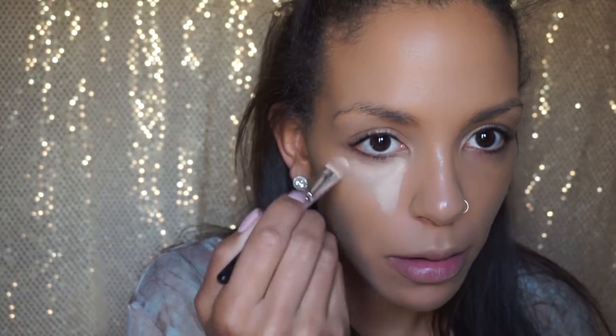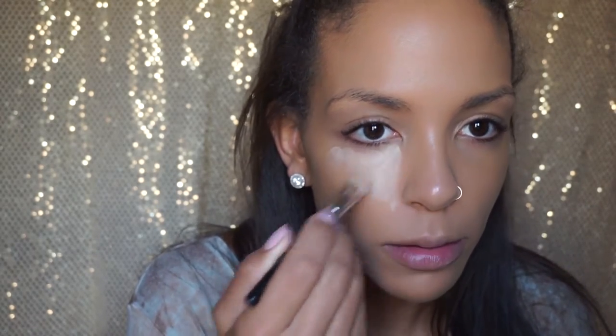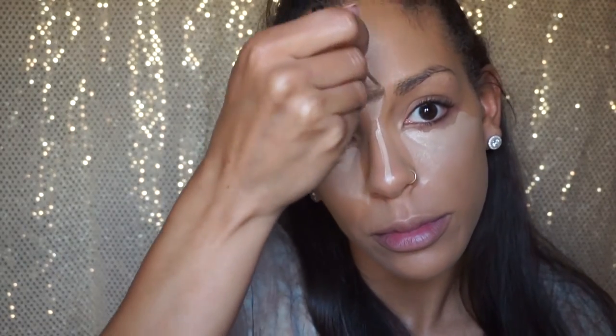I'm blending that foundation into my skin, and then I'm using the IT Cosmetics Bye Bye Under Eye concealer. I love this stuff — it really helps with dark under-eye circles and it's just a great concealer all around. I'm also going to use that same concealer to highlight my face: right on top of my forehead, the bridge of my nose, my cupid's bow, and my chin.